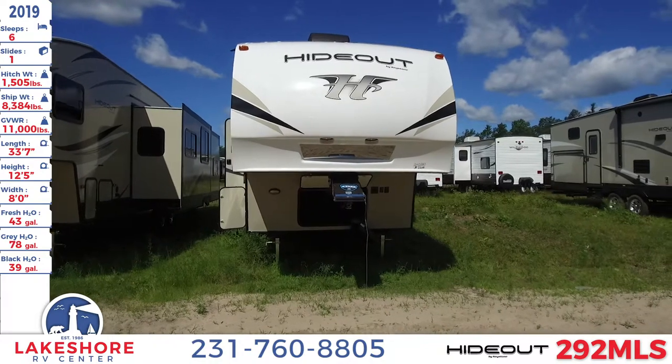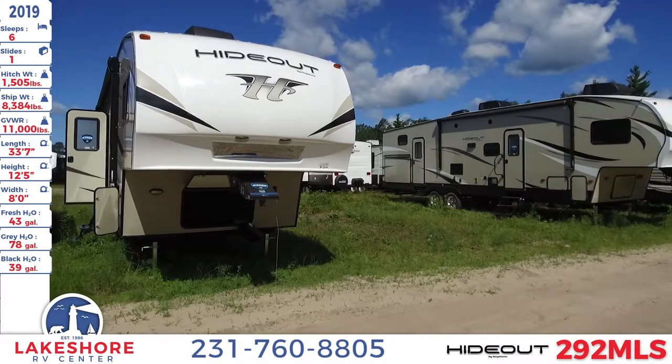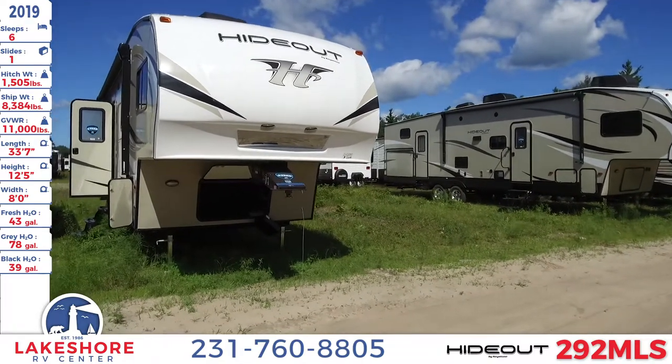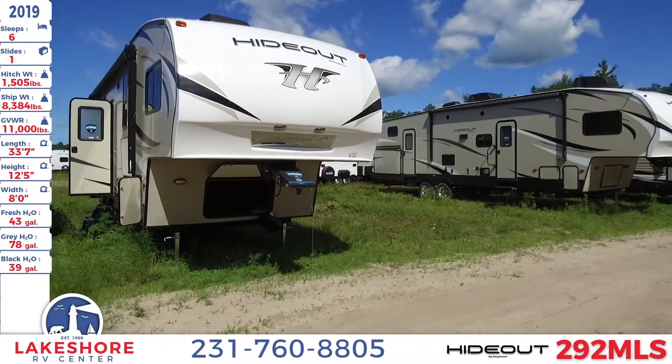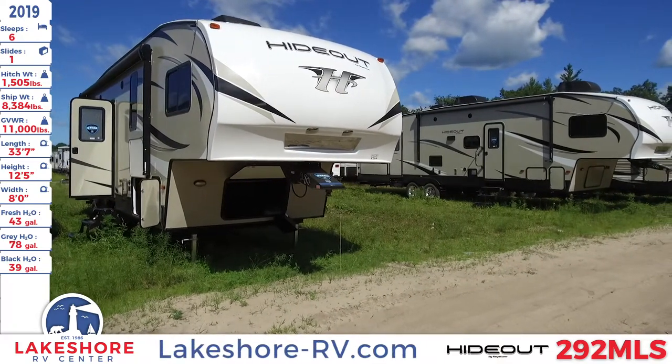It also has a length of 33 feet 7 inches, a height of 12 feet 5 inches, and a width of 8 feet. This unit has a fresh water tank of 43 gallons, a gray water tank of 78 gallons, and a black water tank of 39 gallons.